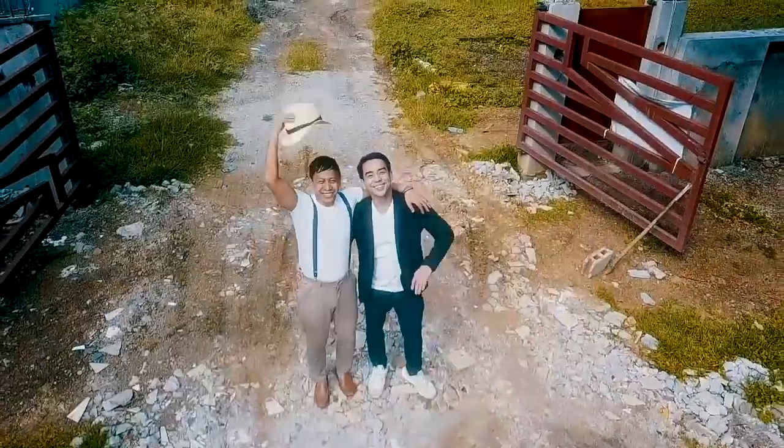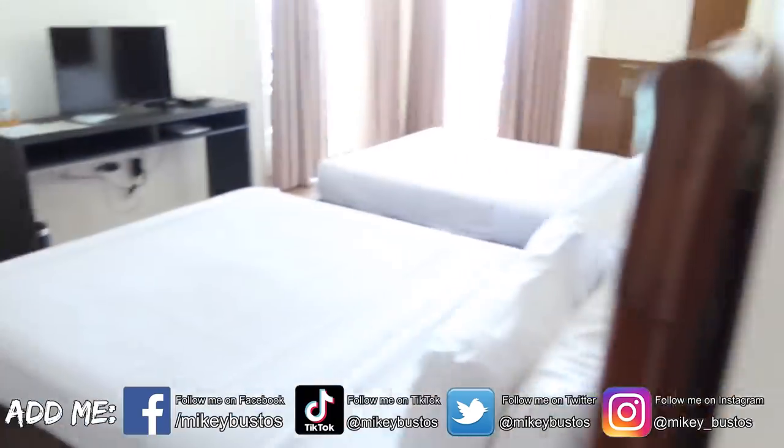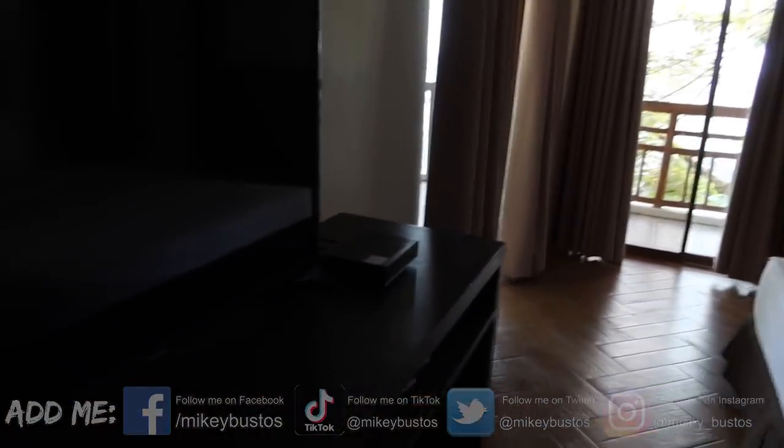Mabuhay Squad, check out our room! Hey guys, welcome to my daily vlogs — and subscribe! So awesome! Wow, OMG, what a view! Love it!